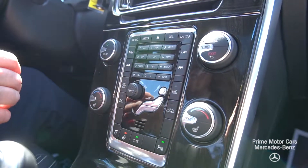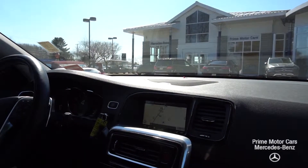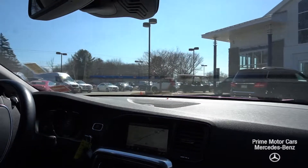Engine is very quiet. Really nice sound system. I also have blind spot indicators right here in the doors.